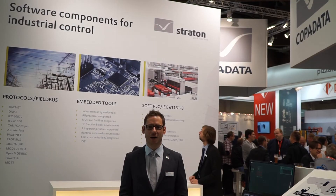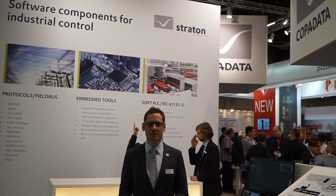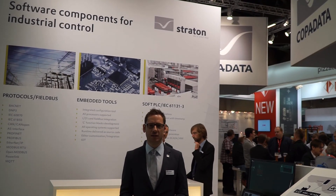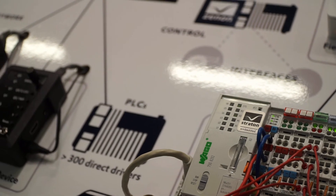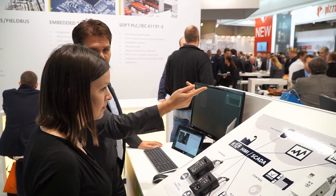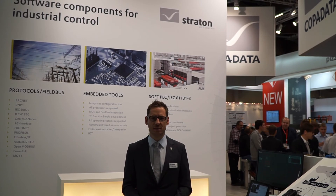On this part of our booth, we can find Straton, the platform-independent PLC system from CopaData. With the help of Straton, you can build flexible, intelligent devices. There is a high variety of industrial protocols and drivers available. A highlight is, for sure, the extreme scalability of the product, from small intelligent sensors up to full-blown PLC systems.